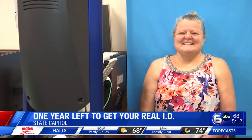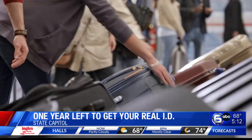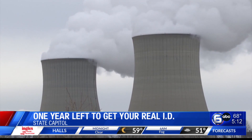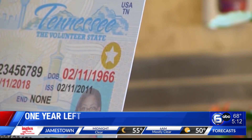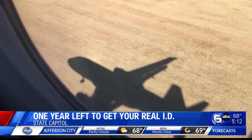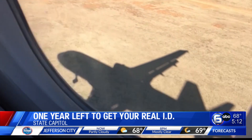Not only will Tennesseans need it to fly domestically, but also to visit certain federal facilities and even enter nuclear power plants. The Real ID helps say who you are and proves who you are. The idea was implemented after 9/11, when the 9/11 Commission noticed the majority of the terrorists who committed the attacks had several different IDs under several different names.